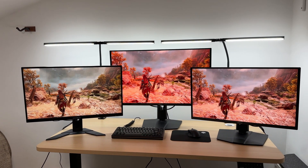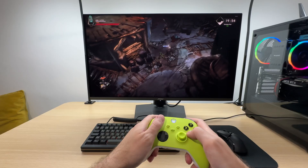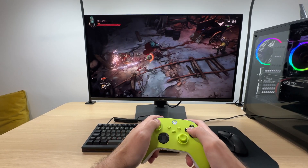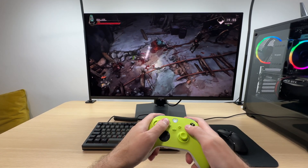Did you know that the wrong monitor can ruin your gaming experience? Choosing the right screen size and resolution is crucial for enjoyable gameplay and crisp visuals.